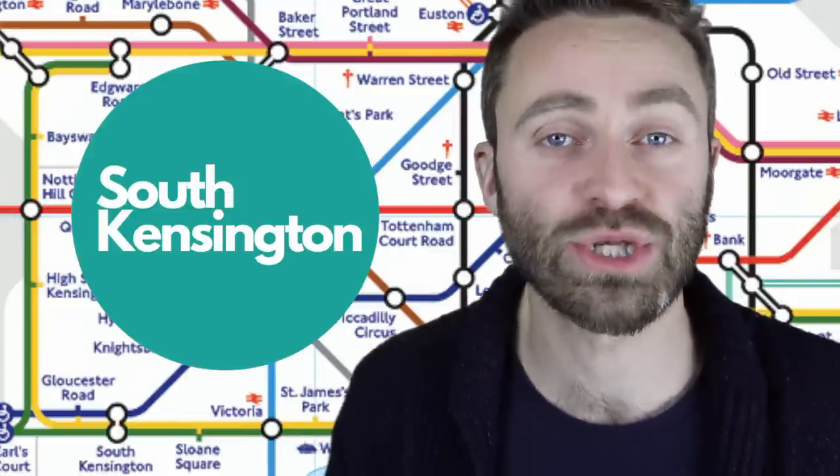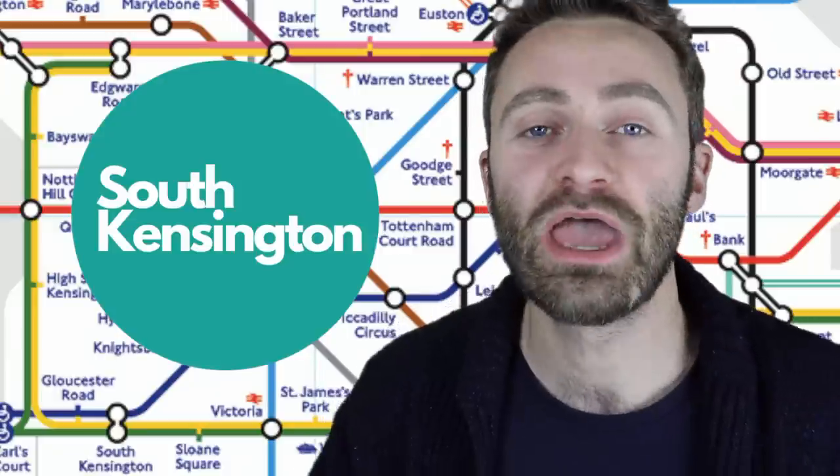Three of London's biggest museums are located in South Kensington — the Natural History Museum, the V&A and the Science Museum. So let's learn how to say it: Kensington. Stress is on the first syllable — Kensington. Helpfully, locals actually just say South Ken. You can just say 'I'm going to South Ken' and they'll know what you mean.